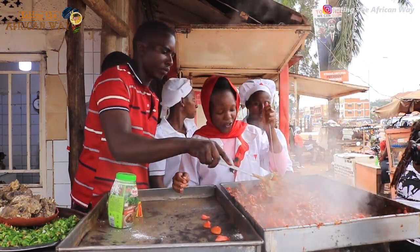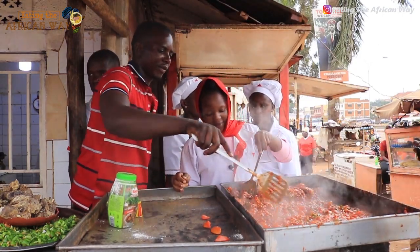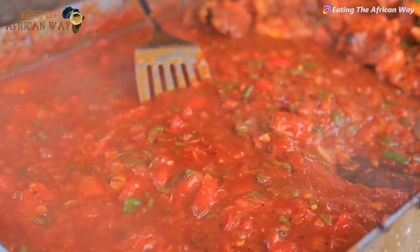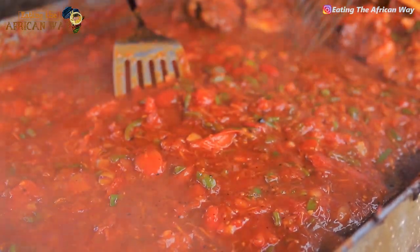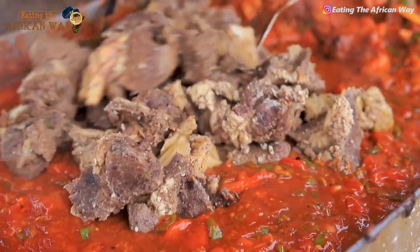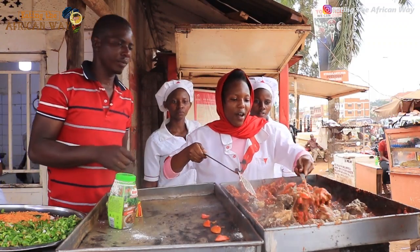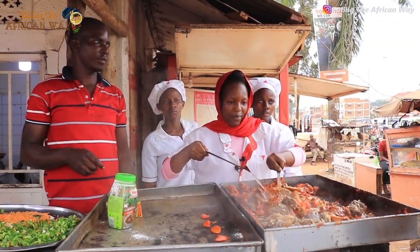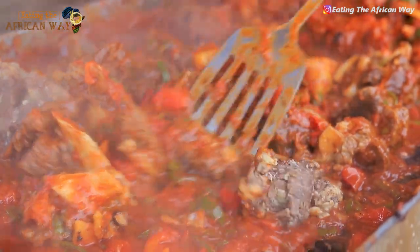We put in eggs and carrots. Now my spices are ready. We are going to put in the meat. We have put in the meat and we are frying. We are frying the meat.